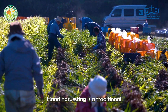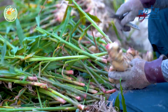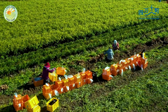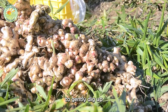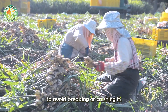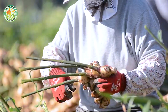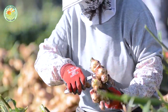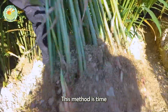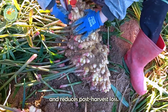Hand harvesting is a traditional method used by many farmers, especially in rural areas. Farmers use a hoe, or their hands, to gently dig up the soil around the base of the plant, then carefully pull out each ginger root to avoid breaking or crushing it. This method is time-consuming and labor-intensive, but it preserves the quality of the ginger root and reduces post-harvest loss.